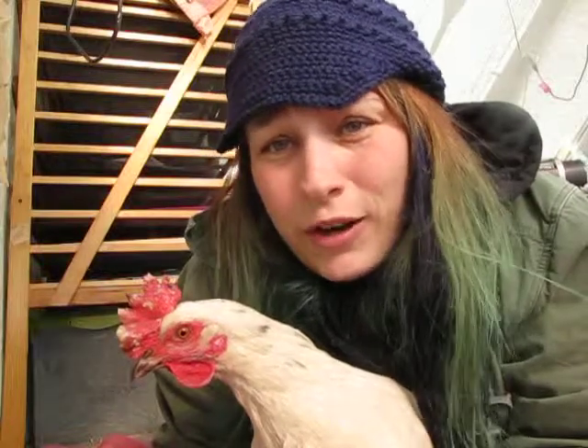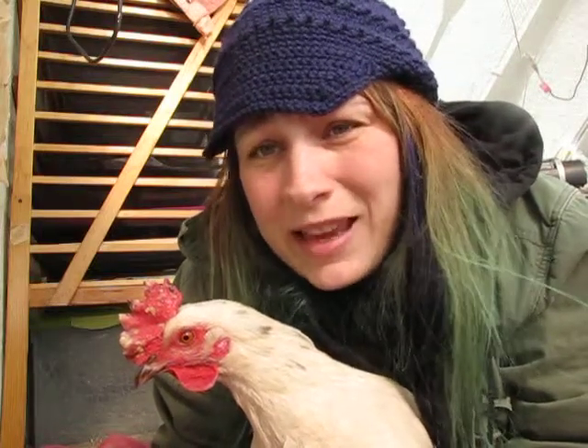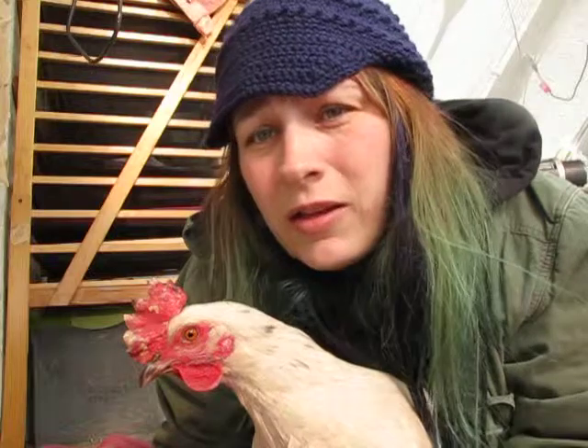Unfortunately, our temps have been so cold. No matter what I do out in the barn right now, we're going to have frostbite. What I can do is just do as much prevention as possible, keep their combs lathered up with my salve, and be very, very diligent about checking them. I check them four or five times a day with these extreme cold temps.